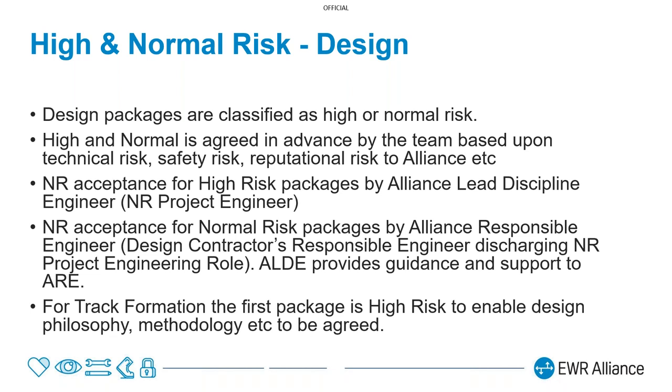I want to talk about a concept we use during design to do with high and normal risk. This is about how engineering design deliverables are accepted by Network Rail. Packages are classified as high or normal risk through joint discussion between everyone in the team. Anything classified as high risk comes to the Network Rail project engineer — the Alliance Lead Discipline Engineers — for acceptance. Anything classified as normal risk, the design team accepts on behalf of Network Rail, with various other high-level reviews in place.